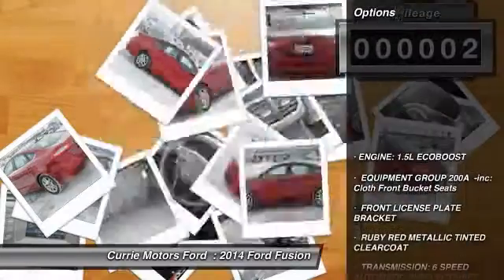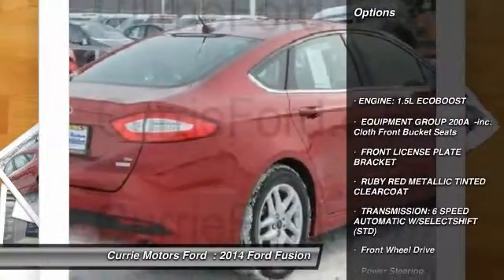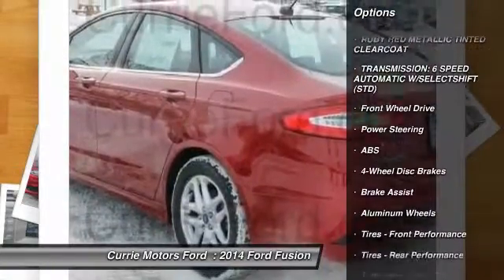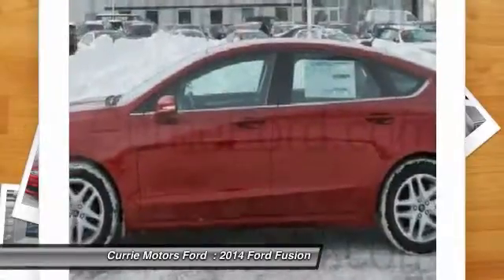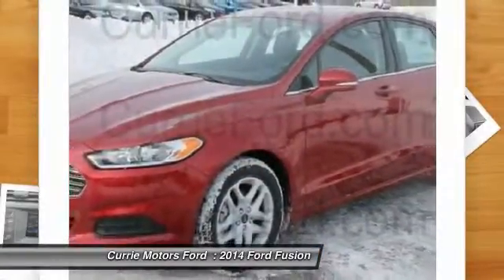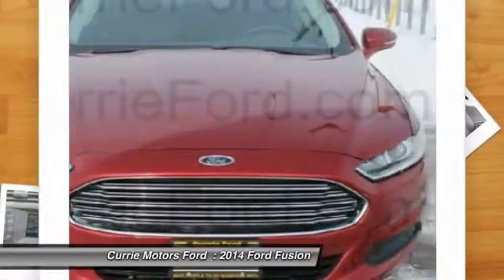Here are some of this vehicle's great options: steering wheel audio controls, traction control, stability control, anti-lock braking system, air conditioning, power steering, adjustable steering wheel, cruise control, aluminum wheels, and four-wheel disc brakes.